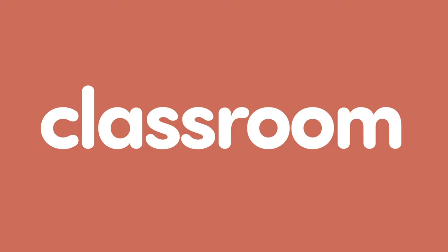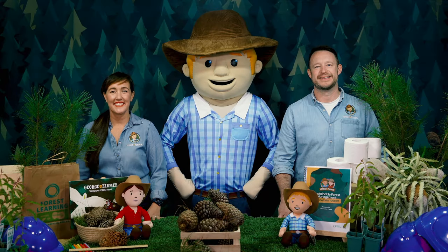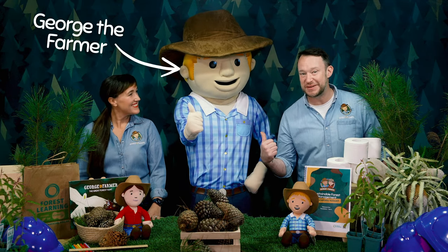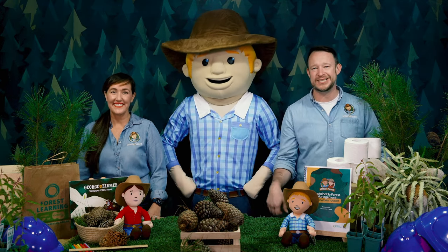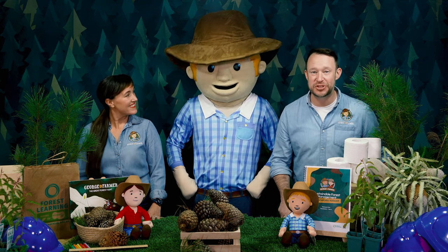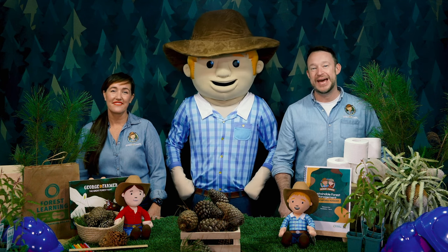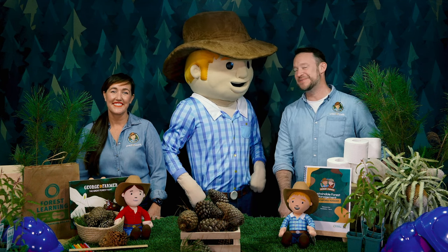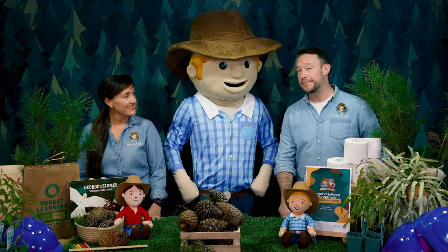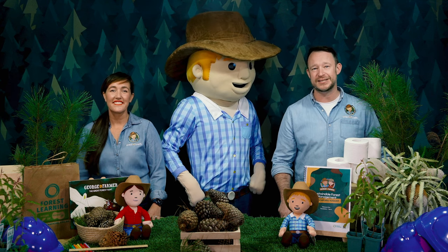G'day, I'm Simone and I'm Ben, and this is our mate George the Farmer. Welcome to In the Classroom. We love going to George's farm because he's got loads of giant old native gum trees growing in his paddocks. They're fun to climb and the black cockatoos and ringtail possums love them too. But George's property is also surrounded by pine plantations that grow sustainable timber.